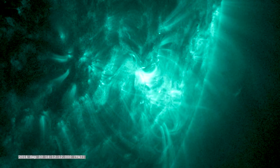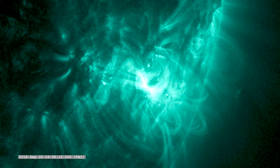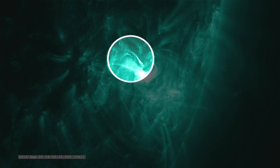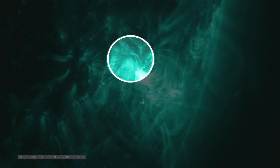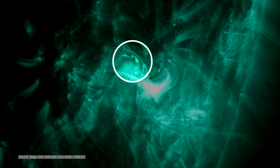Did you see that? The sun was caught on camera, ripping apart a structure that was about to erupt. Didn't catch it? Let's watch again. A structure began rising from the surface, gaining energy as it lifted, but then nothing happened. This is the first time anyone has witnessed the teardown of a structure on the sun's surface.